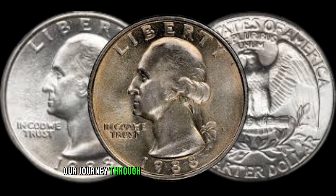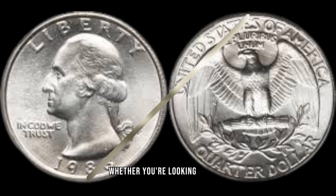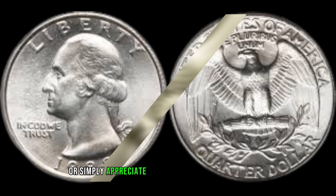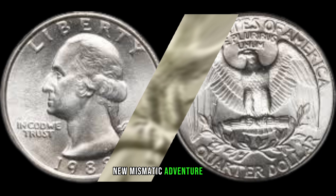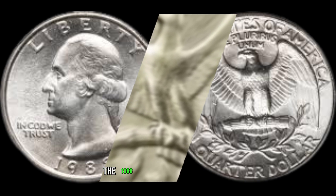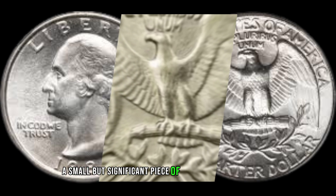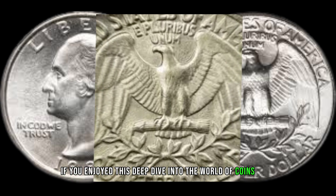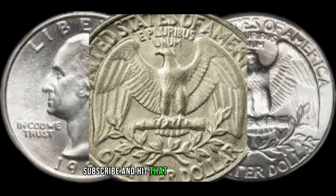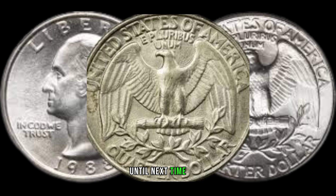As we wrap up our journey through the 1988 Washington Quarter, I'll share some valuable tips for collectors. Whether you're looking to add this coin to your collection or simply appreciate its historical significance, these tips will guide you on your numismatic adventure. There you have it, folks! The 1988 Washington Quarter — a small but significant piece of numismatic history. If you enjoyed this deep dive into the world of coins, don't forget to like, subscribe, and hit that notification bell for more fascinating content. Until next time, happy collecting!